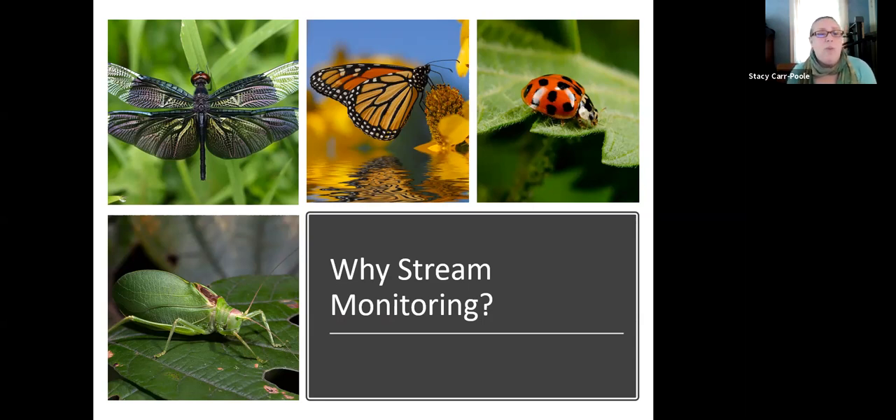As part of our community science committee, we really want to find projects where we can share the data we're collecting with a wider audience. All of our stream data is going to go into a database being collected by the Isaac Walton League — I've got their information later in this presentation. We're excited to be able to do that.